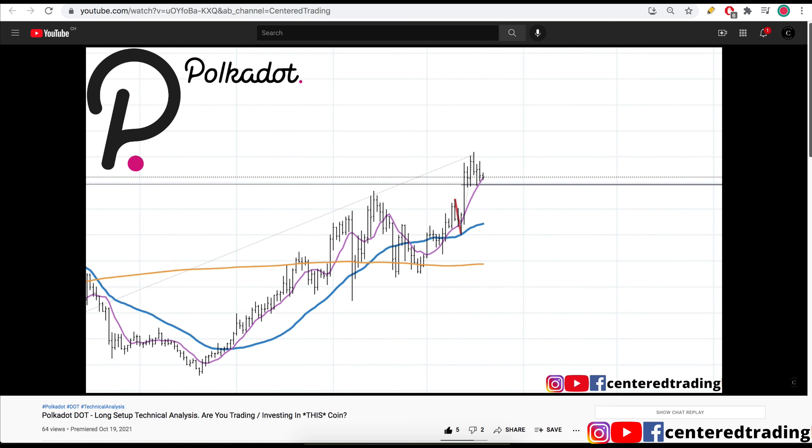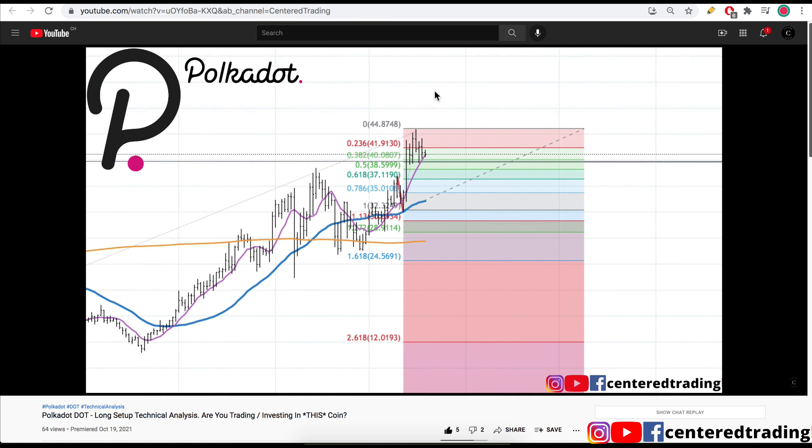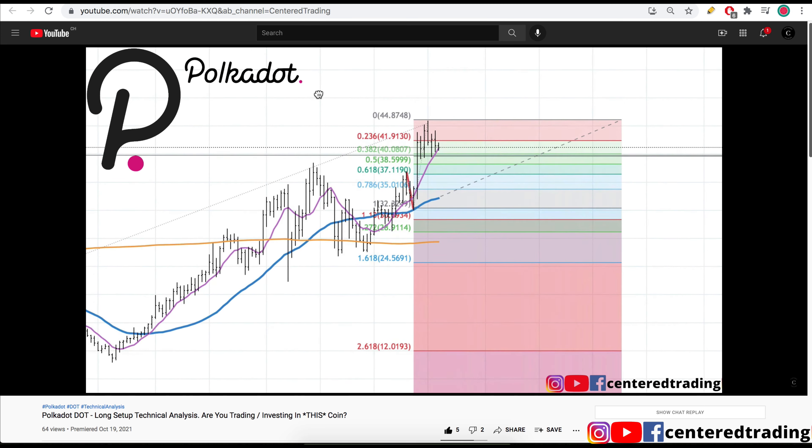Now I'm looking for a third. A third is using my Fibonacci retracements, clicking from that pivot low to pivot high. If you look closely, we do have a 38.2% retracement that is slightly above the submission support work that we just did.